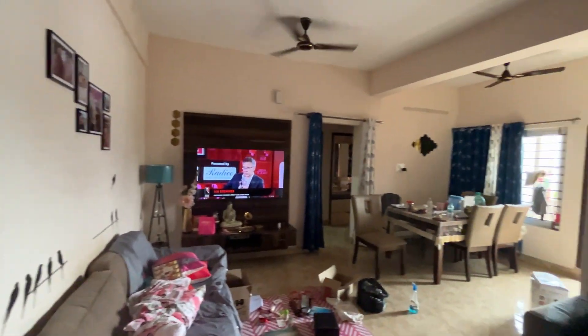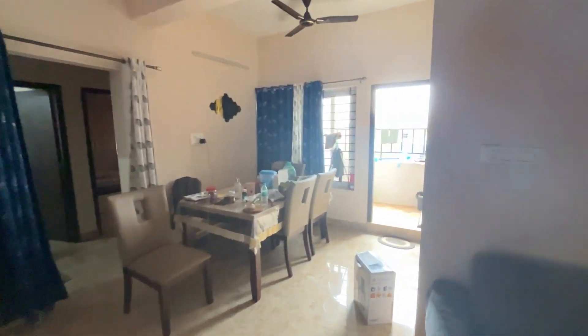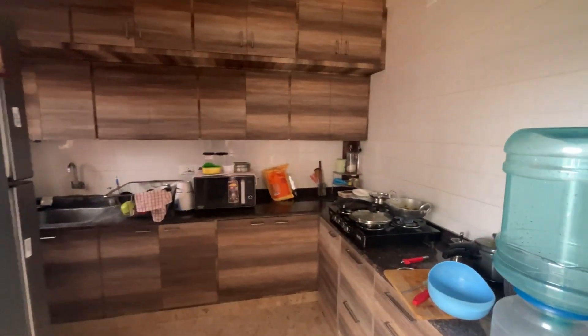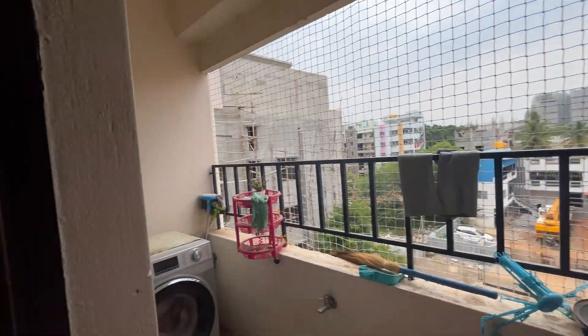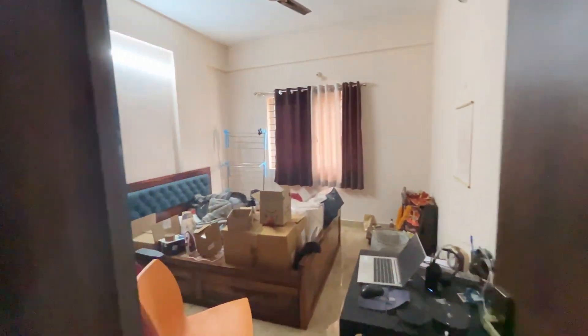This video is all about us changing our rental apartment. This is our current apartment and we have been here for five years. In these five years we have never faced any huge issues like water crisis or electricity problems. It's been too long, so we decided to move to another apartment where we can have a little bit of amenities like a pool and gym.